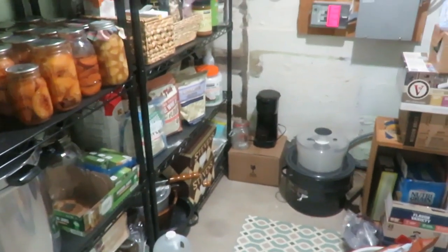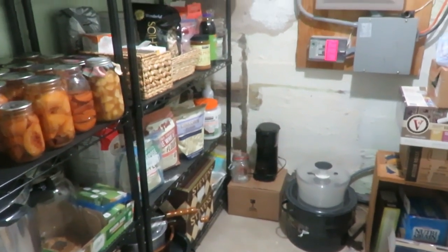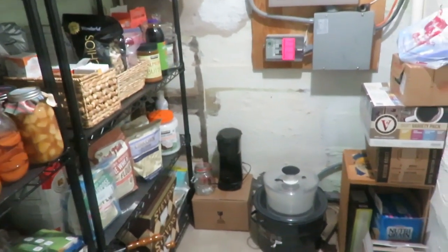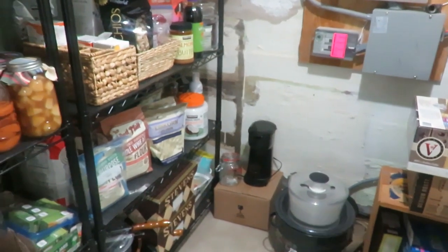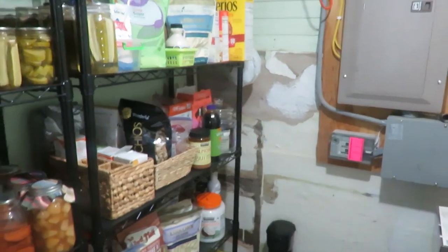Over on that side is a lot of our Airbnb products that we supply — coffee pods, granola bars, stuff like that — along with a few extra canning supplies. Like I said, it is our utility room, so there's that.